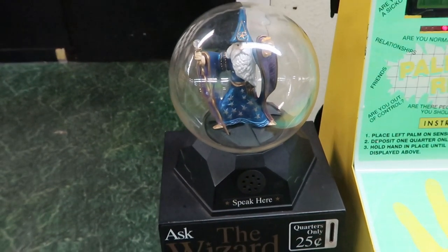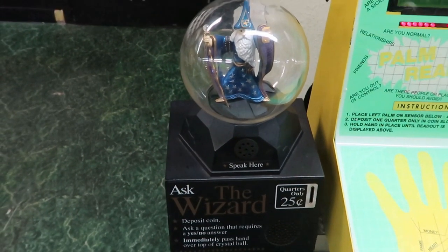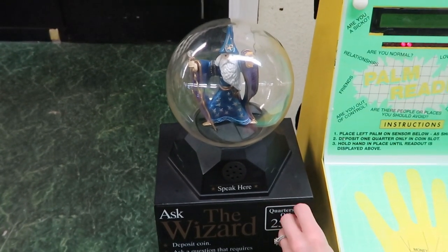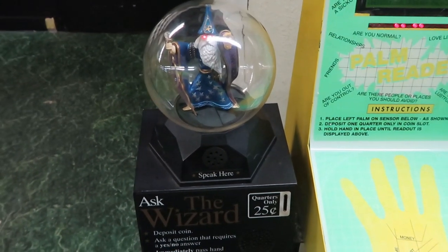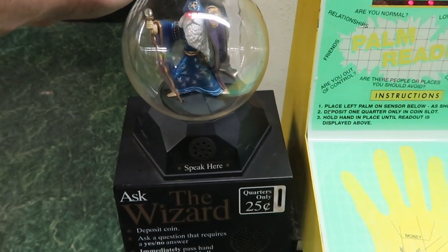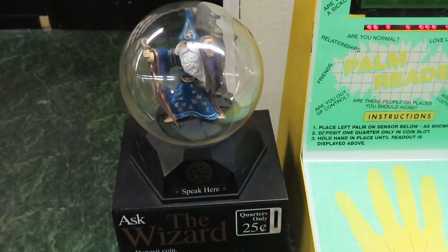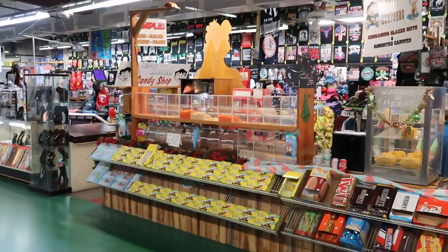There's also a wizard machine — deposit a coin, ask a question that requires a yes or no answer, and immediately pass your hand over the top of the crystal ball. Let's do it — quarter in. Let's see, are we going to have a happy, safe new year? It says: consult me later. Consult me later!